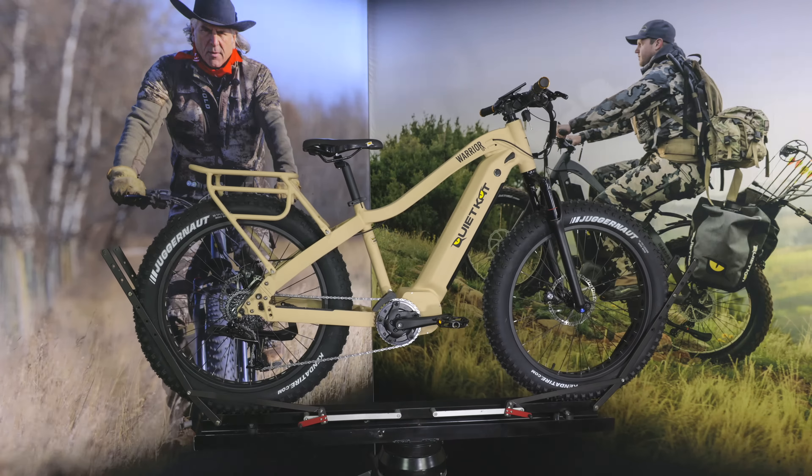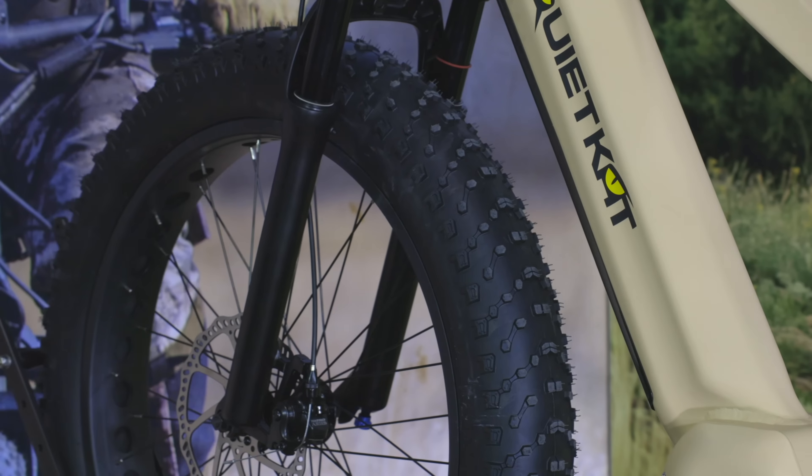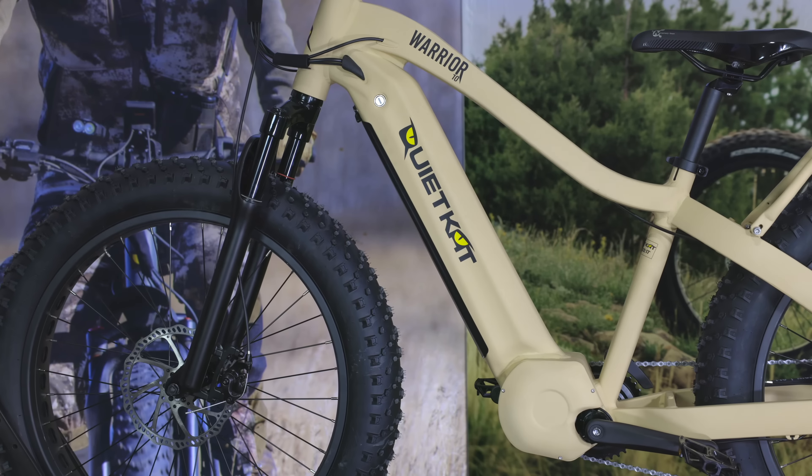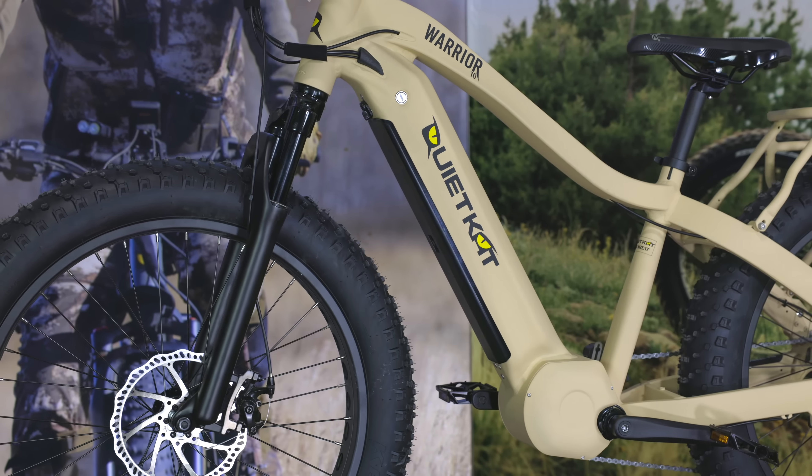The Warrior features our performance level component package with an air suspension fork, two piston hydraulic disc brakes from Tektro, and of course SRAM's eight speed transmission. 26 by four and a half inch fat tires for a variety of terrain and an 11.6 amp hour battery providing 28 to 48 miles of range.